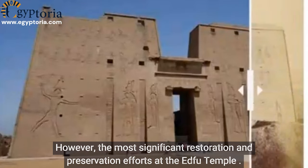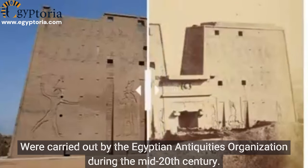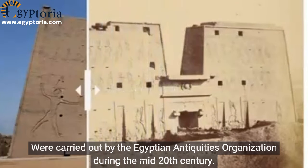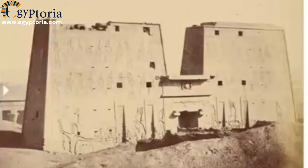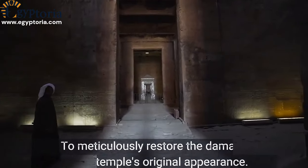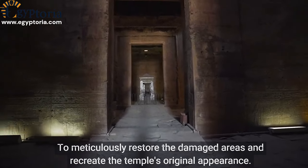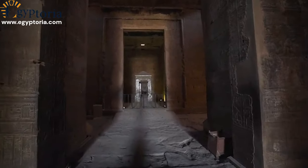However, the most significant restoration and preservation efforts at the Edfu Temple were carried out by the Egyptian Antiquities Organization during the mid-20th century. Skilled Egyptian artisans and craftsmen were employed to meticulously restore the damaged areas and recreate the temple's original appearance.